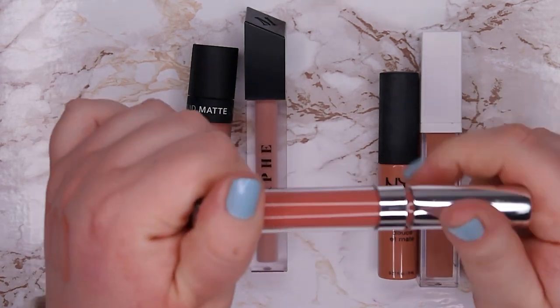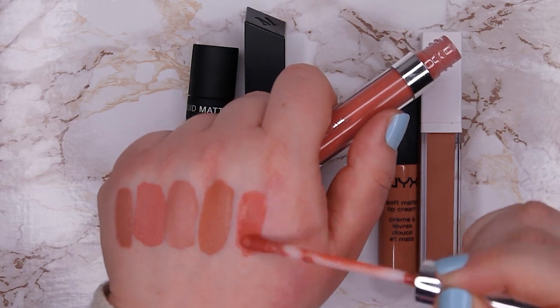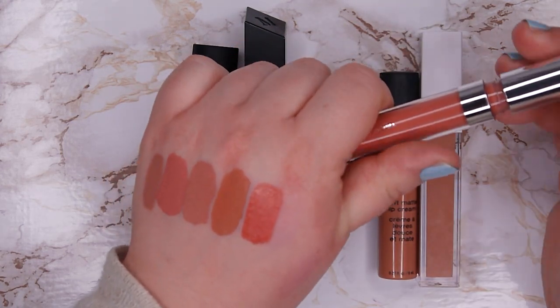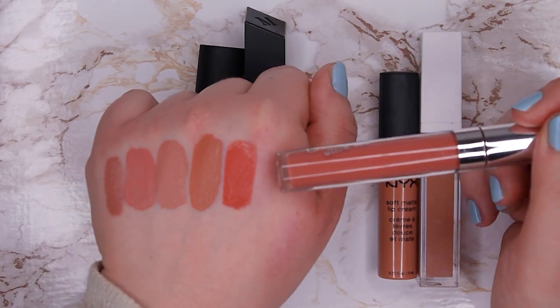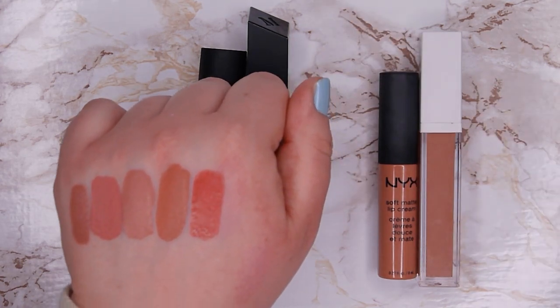This one is from Colourpop — it's their Ultra Matte Lip in shade Gingham. I don't like these liquid lipsticks from Colourpop; I don't like the formula — they are very drying. I just never reach for them because the formula is really not good. The color is actually quite beautiful and not the best looking on me either, but even if I liked the color I wouldn't keep it because the formula is so bad, so I'm going to declutter this one.